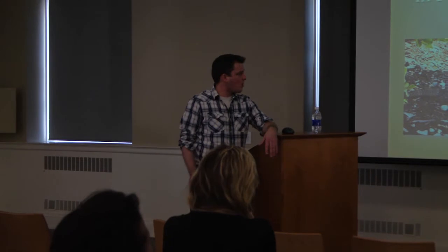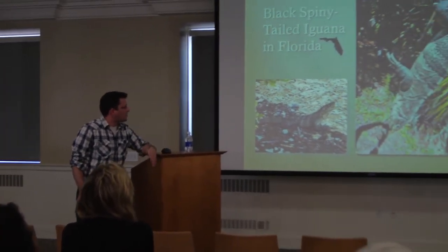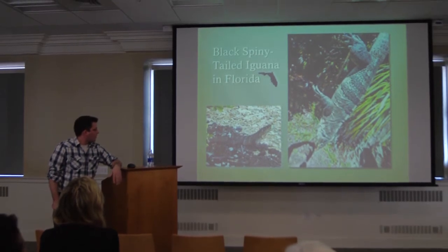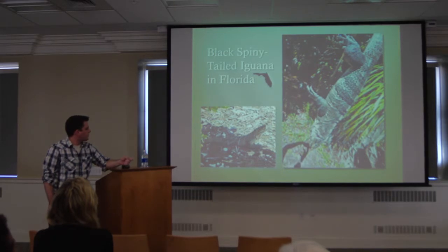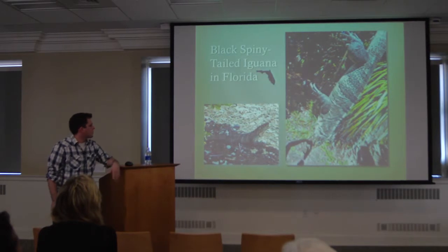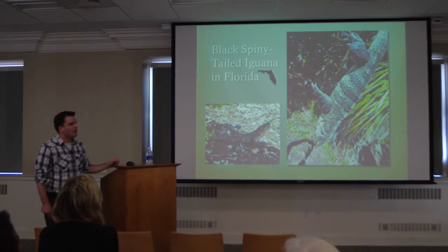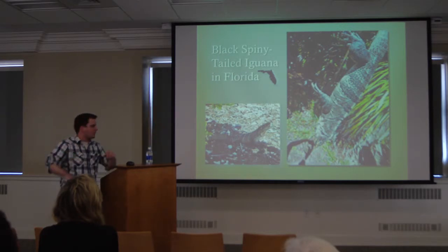One of the first things I went after when I started eating aliens was the black spiny-tailed iguana. These guys look like little dinosaurs. Usually when you think of iguanas, you think of green iguanas that a lot of people keep as pets. The black spiny tails are different — they have sharp teeth that are hooked backwards for grabbing prey, sharp claws, and their tails they can use as whips. They've got these little serrations on the tail that can actually draw blood.